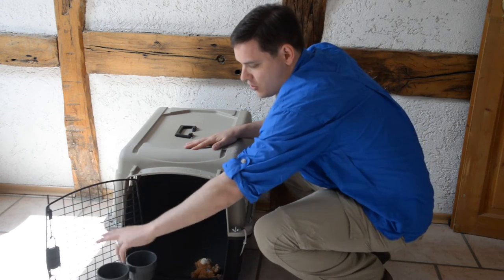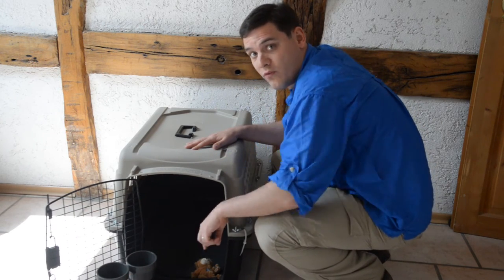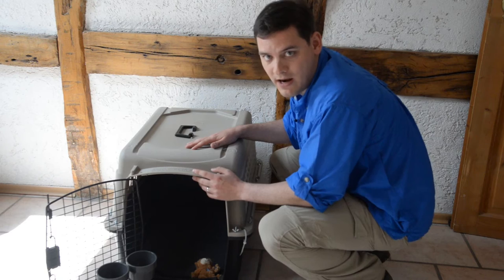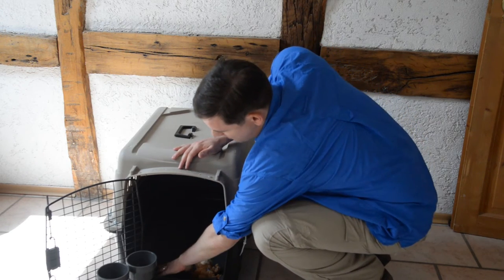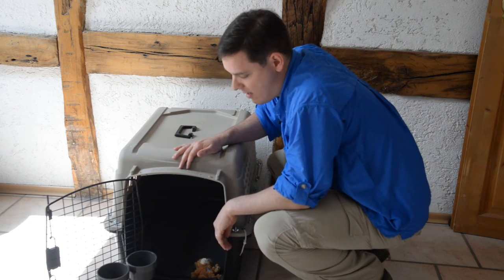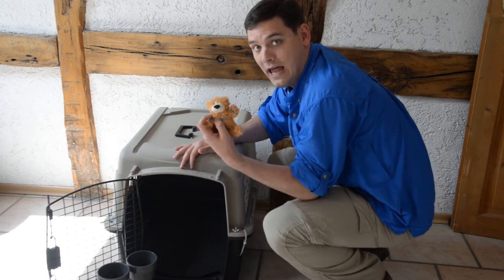On the inside, make sure that you secure two bowls — one with water and one with food. Ice is also recommended instead of water because it melts over time. Make sure you put absorbent material on the bottom of the kennel, and remember, no toys are allowed.